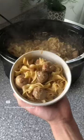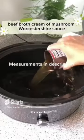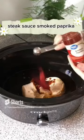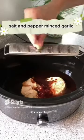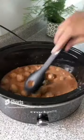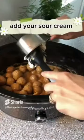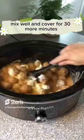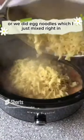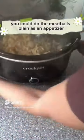These Swedish meatballs are really good — my kids loved them. You'll need beef broth, cream of mushroom, Worcestershire sauce, steak sauce, smoked paprika, salt, pepper, and minced garlic. Mix well and add your meatballs. Cook on high for three and a half to four hours, then add your sour cream, mix well, and cover for 30 more minutes. Serve however you want — with mashed potatoes or egg noodles mixed right in. This would also be great to take somewhere; you can make the meatballs plain as an appetizer.